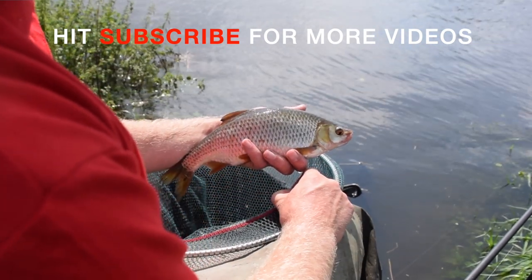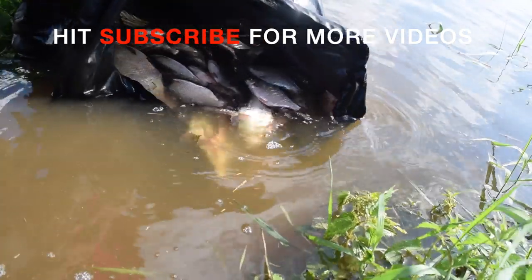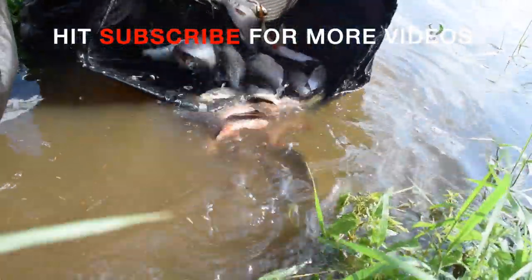So there you go — feeder fishing on a big river. It's not all about catching double figure barbel and massive nets of bream; those days are once in a blue moon. But by scaling everything down, being busy, swapping and changing hook baits, swapping your tail length, you can have a really good day. And I'll tell you what, I'll take that net of fish that I've just put back this weekend in that match.